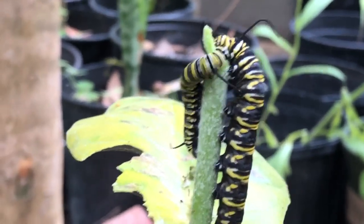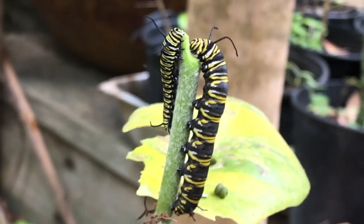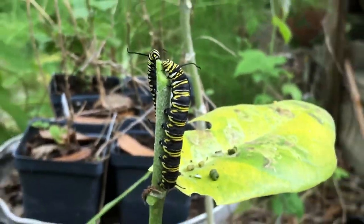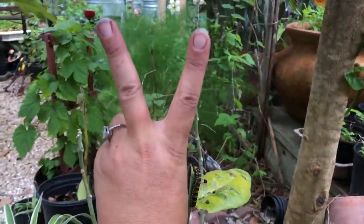This is just to show you that you can never tell just by size alone what instar these caterpillars are in. So there is your daily quarantine 2020 video — monarch caterpillars and their instars. Until next time, peace, love and butterflies.